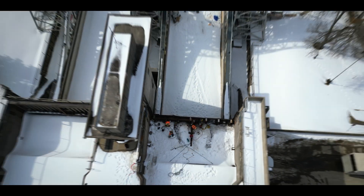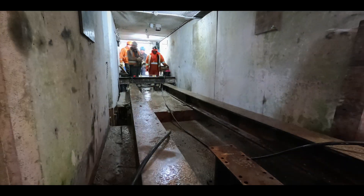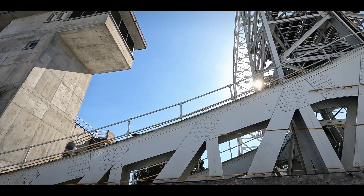With everything accounted for, it's clear that this project is a massive undertaking. But WJE has the expertise to take it on, and this company is ready to help get the Kirkfield lift lock fully functional again.